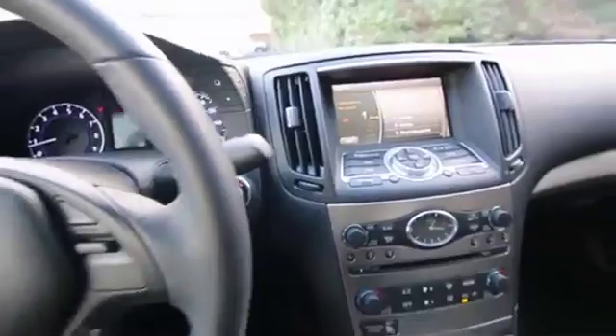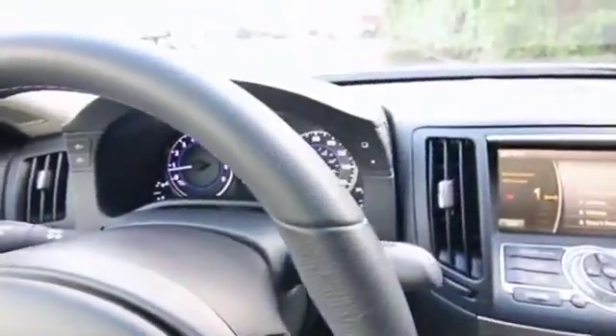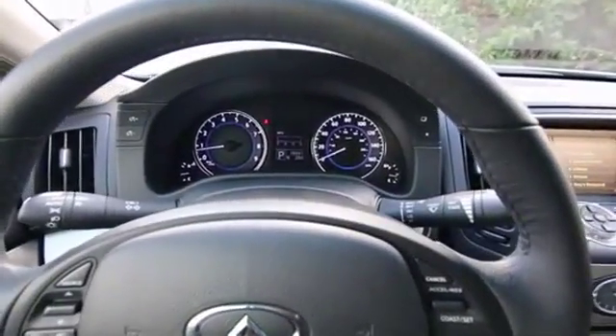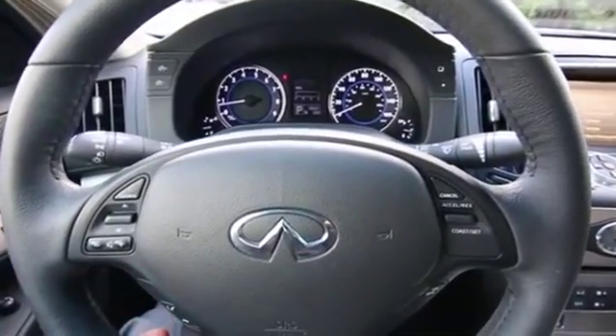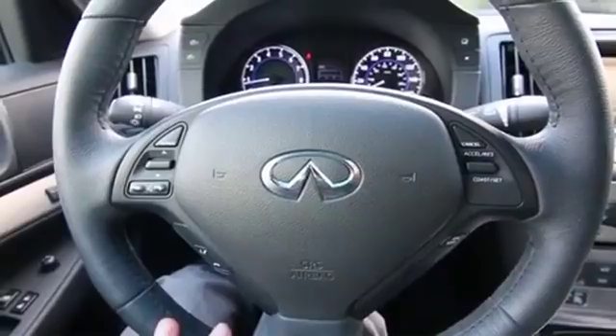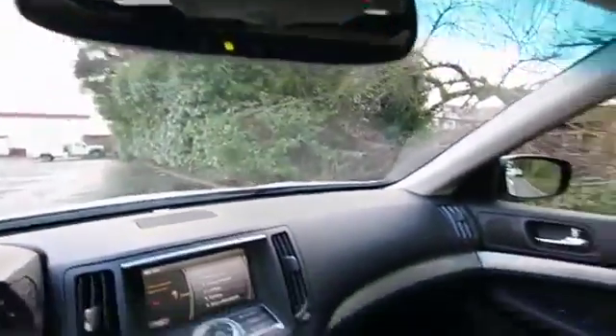Keyless ignition with push button start. Power adjustable steering wheel that tilts and telescopes, and notice that the whole gauge cluster moves up and down with the steering wheel — a unique feature that you'll really only find on an Infiniti. The reason they do that is so the steering wheel will never obstruct the gauges. Bluetooth hands-free phone system and so many more great features. Automatic dimming mirror with integrated compass and universal garage door opener. And a moonroof.